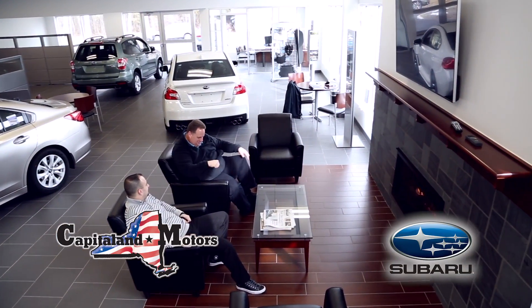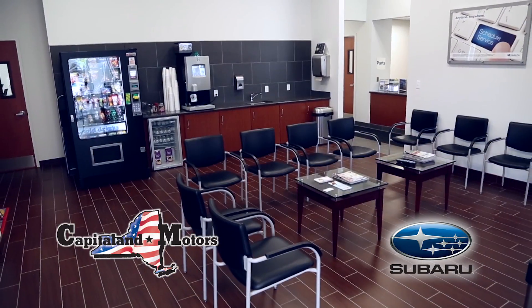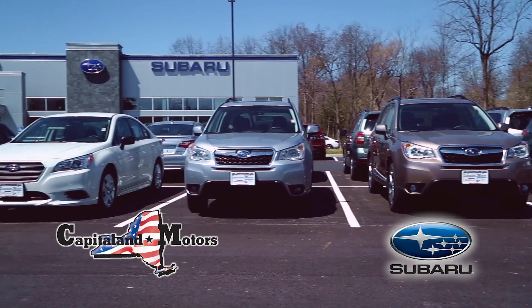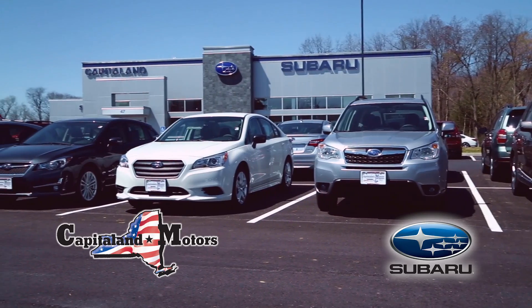Summer is here. Come see our all-new spacious high-tech showroom and comfy customer lounge, our all-weather enclosed service drive and exclusive customer car wash, and we're overflowing with Subarus — over 200 vehicles on the ground.